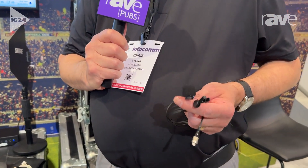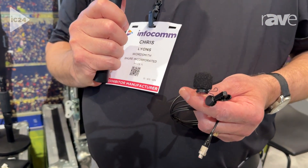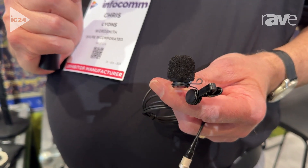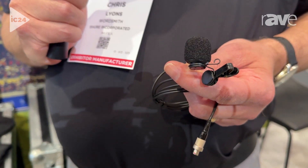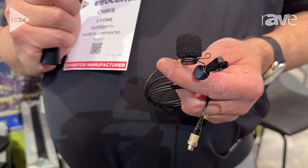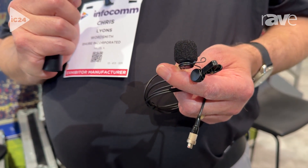These are new and improved versions of our long-time successful lavaliers. The new versions are smaller and have even better audio quality. The case is eight millimeters shorter and significantly lighter, so it's even more comfortable for the user to wear, and at the same time less visible on camera.